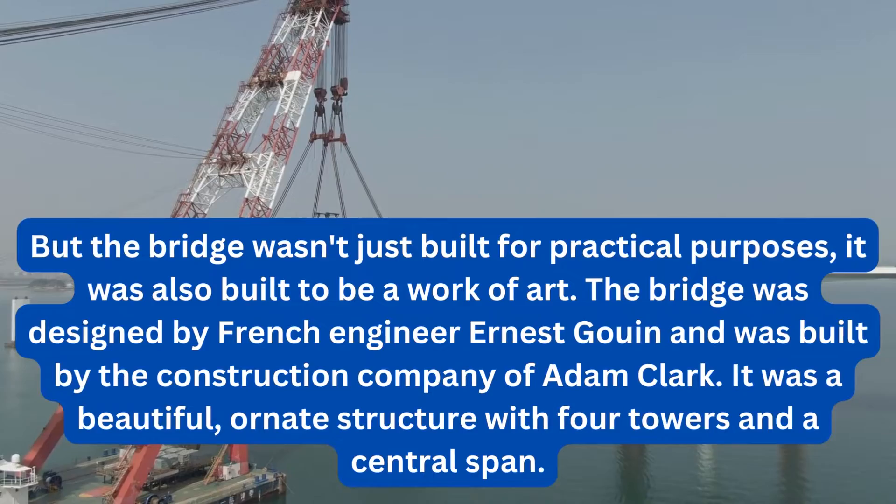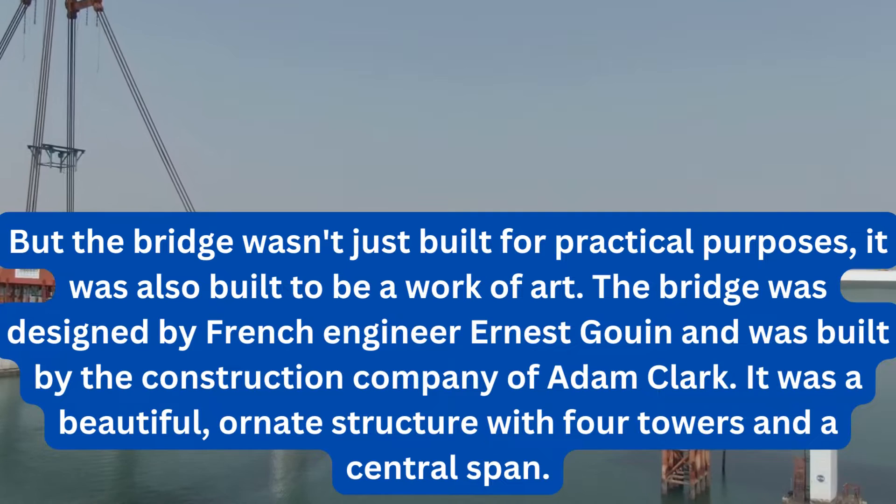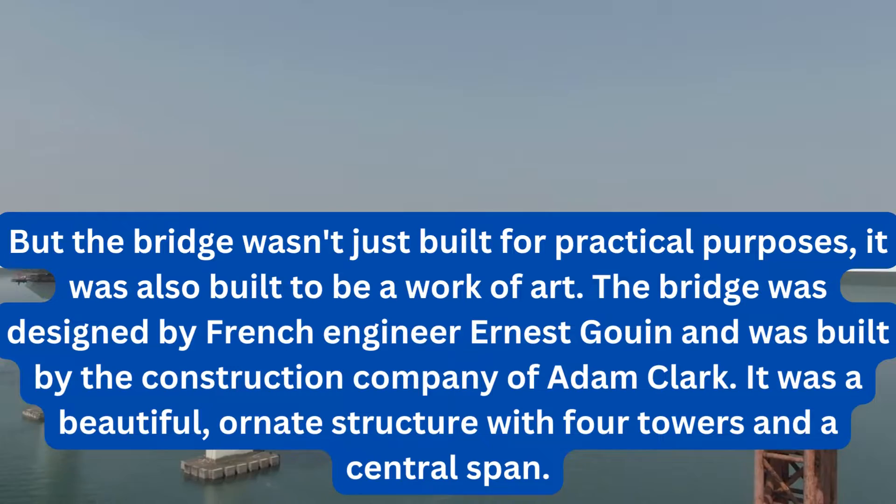But the bridge wasn't just built for practical purposes — it was also built to be a work of art. The bridge was designed by French engineer Ernest Goüin and was built by the construction company of Adam Clark. It was a beautiful, ornate structure with four towers and a central span.